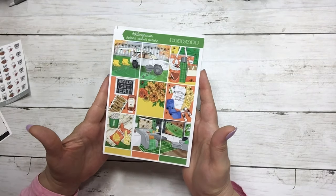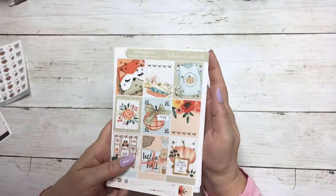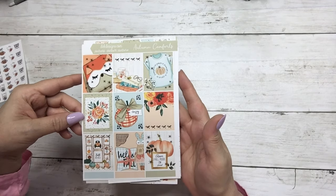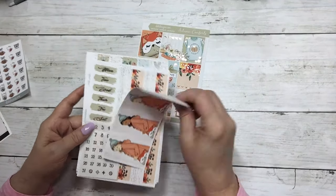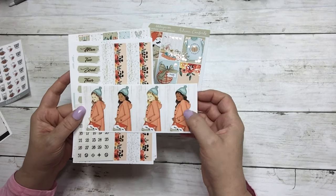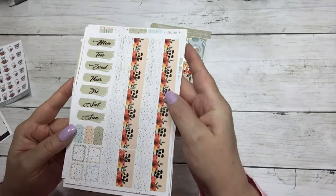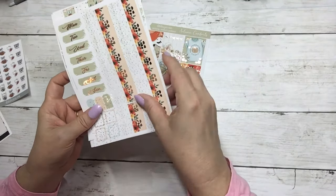The next kit is Autumn Comforts. I adore this kit; I love the colors in it and the white wood. Full boxes, adorable fashion girls, matching date dots. This is rose gold foil today — fashion girls, date covers, washi, and layering pieces.